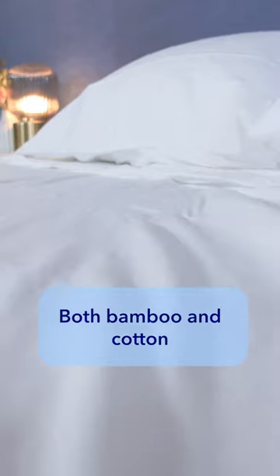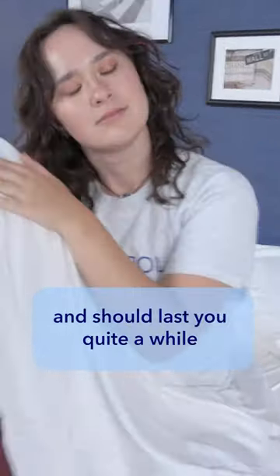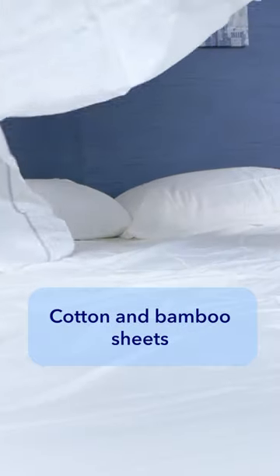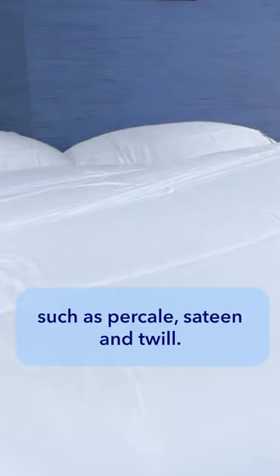Both bamboo and cotton use natural materials, and both are also extremely durable and should last you quite a while, as long as you take proper care of them. Cotton and bamboo sheets are both known to have a breathable, lightweight, and airy feeling. And both types of sheets come in different weave styles, such as percale, sateen, and twill.